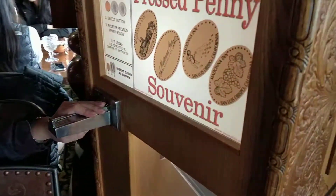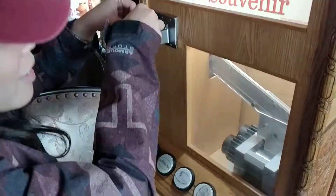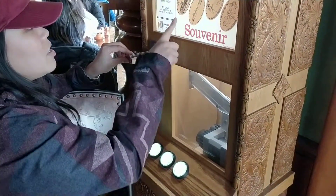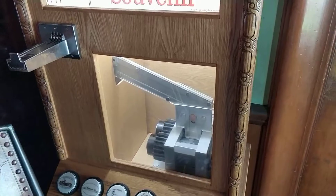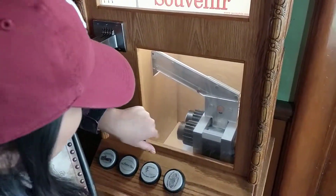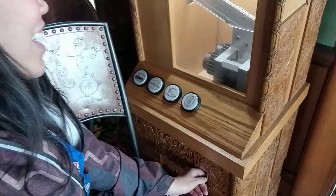There are four choices. Oh, this is not the one you turn! It's okay. Magic! There's the penny — drops in. Sorry! That was fast!